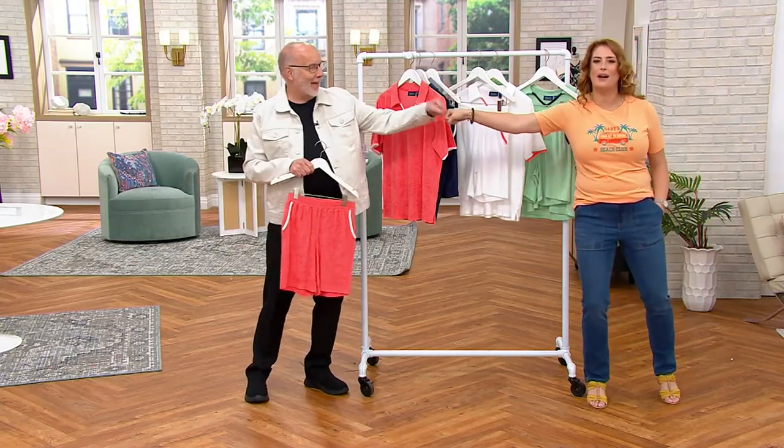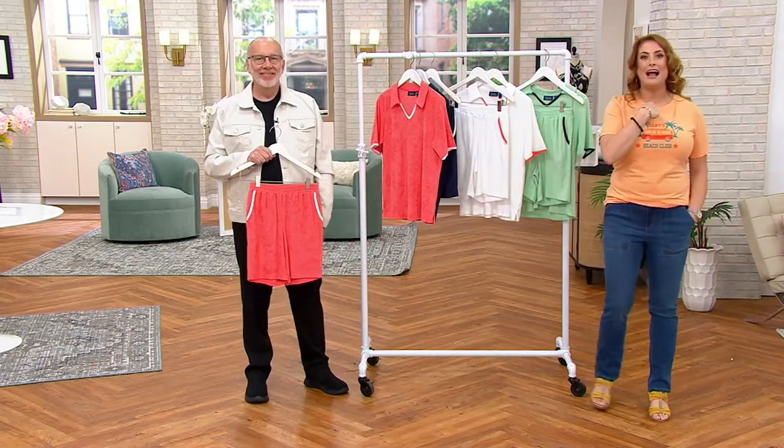I'm not going anywhere, which means you shouldn't go anywhere either, because I have Q at noon. We're going to look at our today's special value. If you're loving my hair, I'm going to launch a new item from the brand that accomplished this and so much more. I'm Julia Carrolley — I'll see you in just a minute.